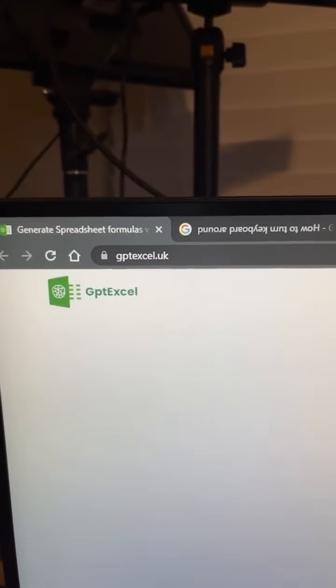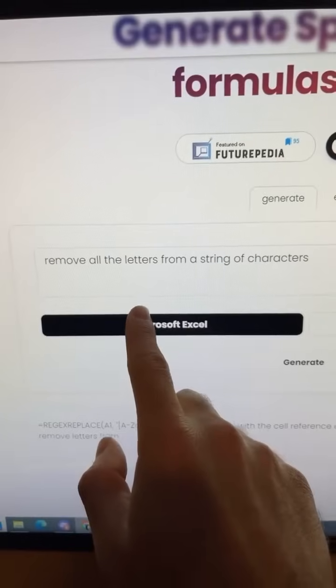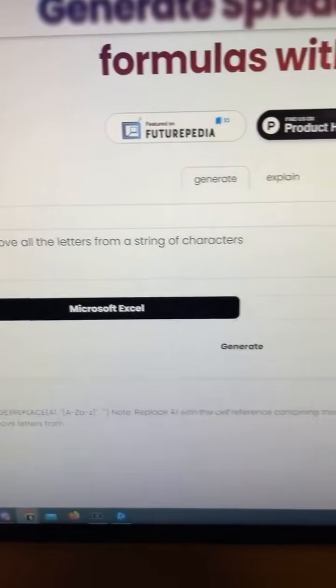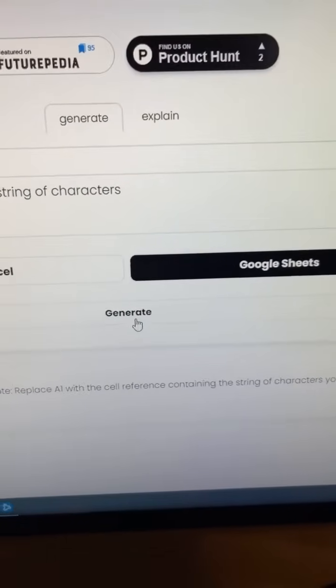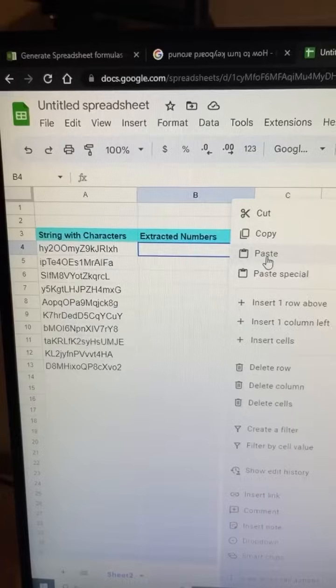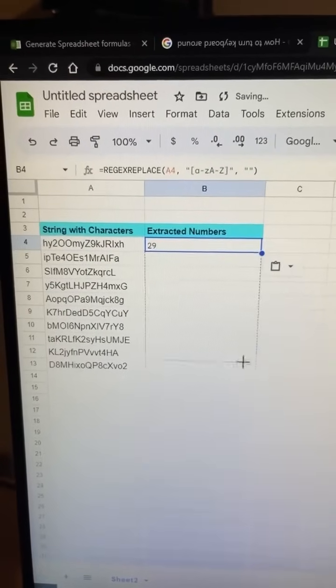Powerful Websites You Should Know, Part 207. Did you know if you go to this website, you can type in an Excel formula you need help creating? I want to remove all the letters from a string of characters, and I need it for Google Sheets. Hit generate, and the AI will create a formula you can use. All you need to do is copy it and paste it in your sheet.